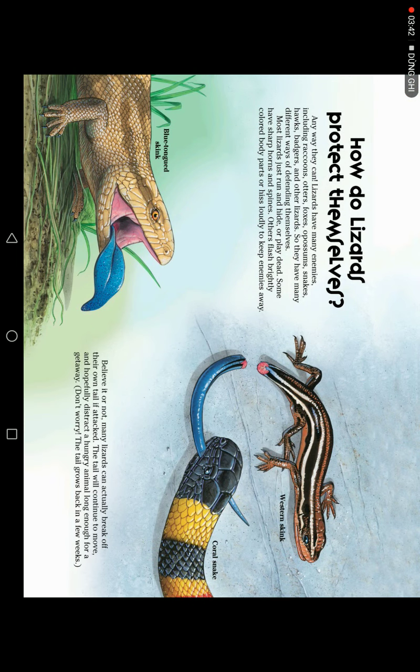How do lizards protect themselves? Any way they can. Lizards have many enemies, including raccoons, otters, foxes, opossums, snakes, hawks, badgers, and other lizards. So they have many different ways of defending themselves. Most lizards just run and hide.